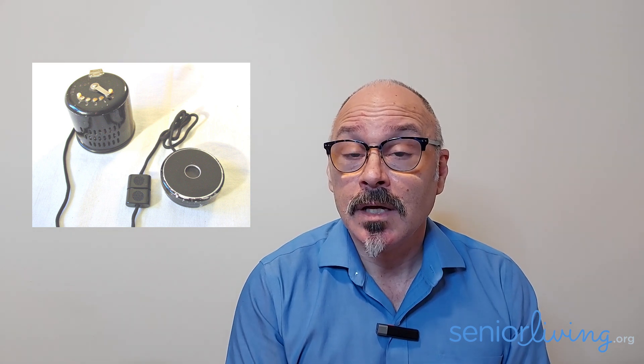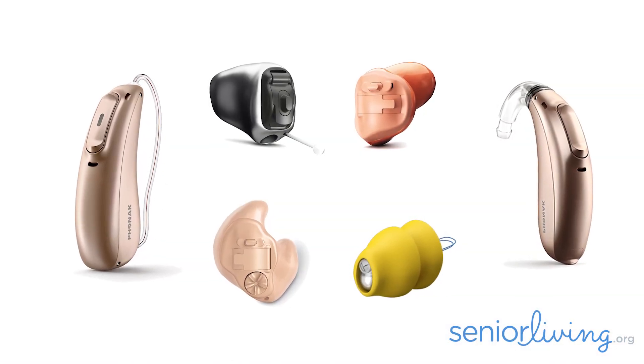Technology to help people hear better has been around for over a hundred years. In the beginning, we had ear trumpets and speaking tubes. That was followed by vacuum tubes, microphones that used carbon to stimulate the sound, and eventually transistors, which allowed hearing aids to get smaller. Once the transistor age started, hearing aid companies began to compete with each other to make their hearing aid look the best. In recent years, we've had the opportunity to not only use really good hearing technology, but also to incorporate other technologies so that the devices you wear today to help you hear better also help you live better.